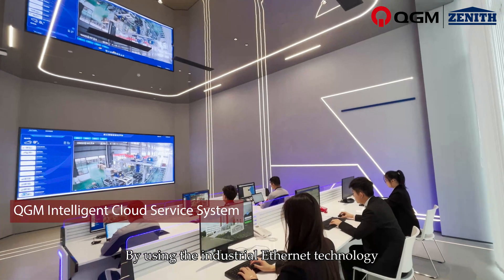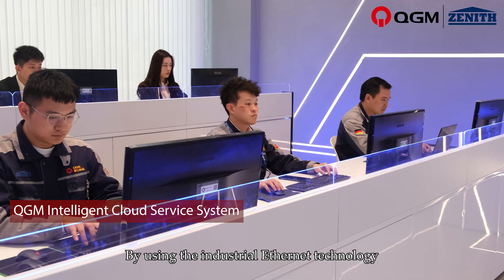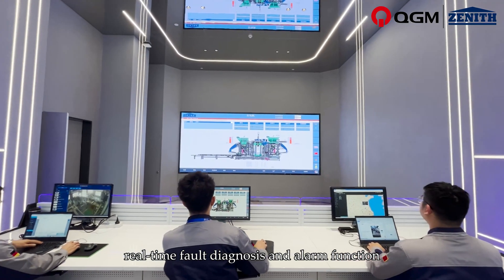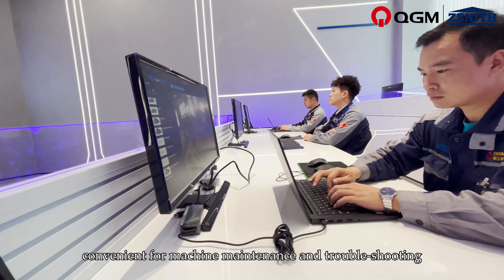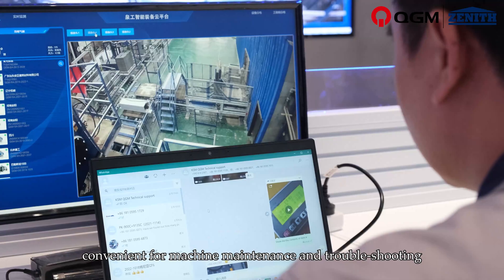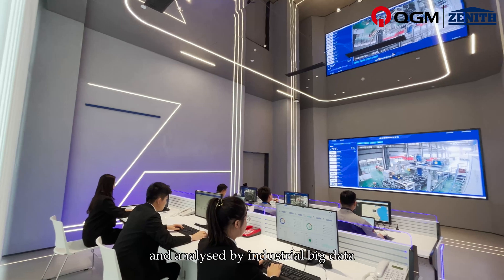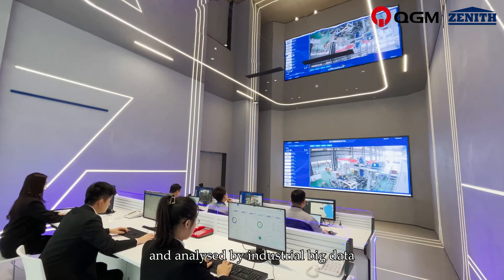By using industrial Ethernet technology, the machine remote service system achieves real-time fault diagnosis and alarm functions. This is convenient for machine maintenance and troubleshooting. PLC parameters can be permanently saved and analyzed by industrial big data.